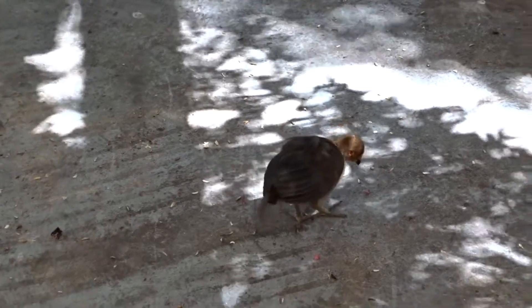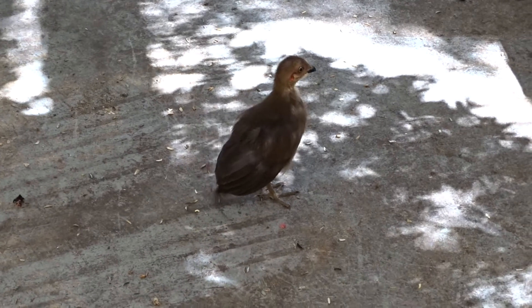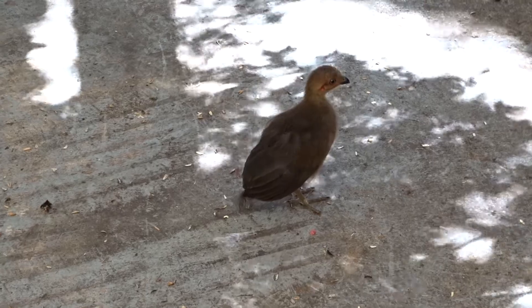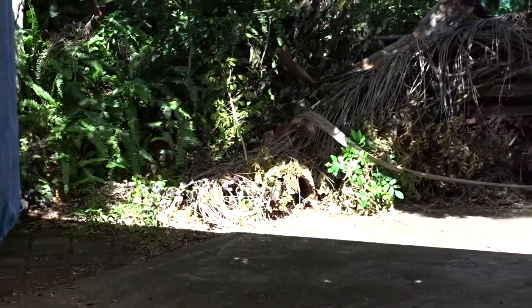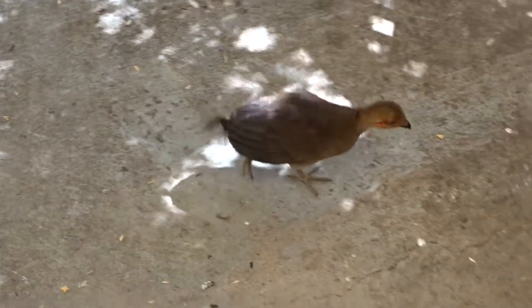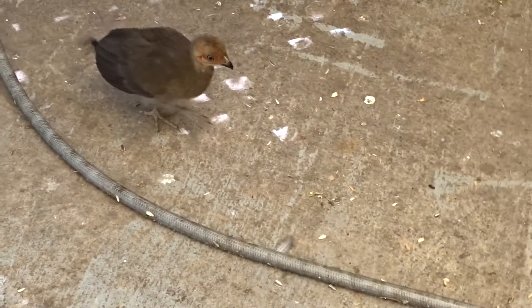I come out to feed the pied butcher birds, magpies, and he will turn up from wherever he's hiding out, usually in the bushes over there. He'll be sitting in there somewhere, and as the pied drops some meat down, he'll come running out to pick it up. But he'll also come running to my feet, because he knows I'm going to feed some other birds, and he's more than happy to join the queue.